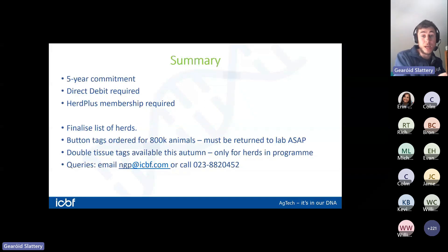Herd Plus membership is required and must be maintained for the duration of the program. We'll finalize the list of herds as soon as we can after Friday's deadline, then email and text accepted herds. Button tags will be ordered and we'll ask that they're returned within a month so we can get samples through the lab. Double tissue tags for calves will be available this autumn — only to herds in the National Genotyping Program. For queries: ngp@icbf.com or call 023 8820452 and select option two.